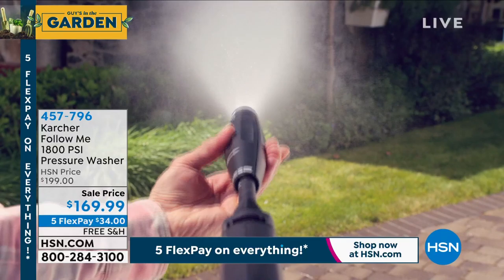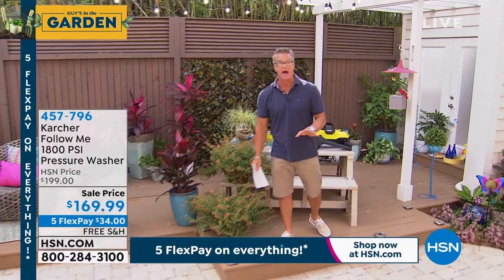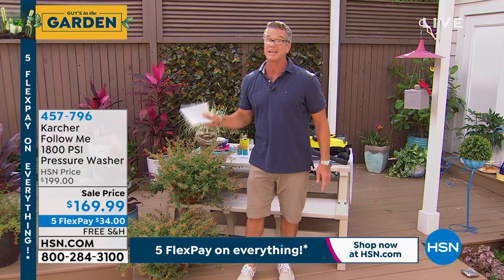You'll love this one because it's called the Follow Me. A pressure washer that's basically like a little car that just follows you wherever you go — you don't have to worry about hauling it around. It is 1,800 PSI, loaded with power. It has the turbo nozzle which you can adjust, so if you want the laser stream you can do that. At 1,800 PSI on sale, $199 down to $169 for a Karcher — that is a great deal.